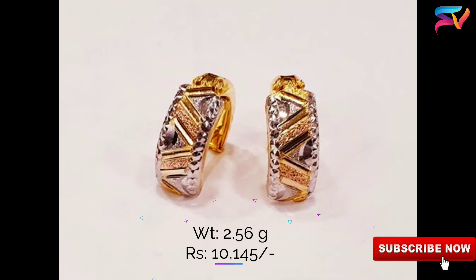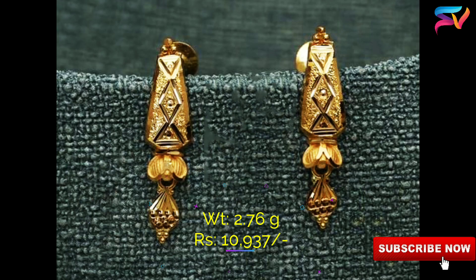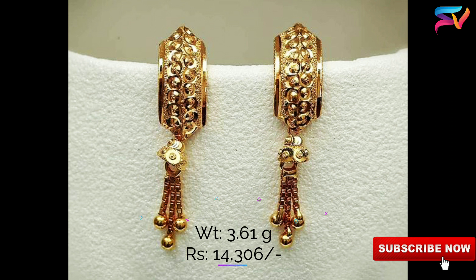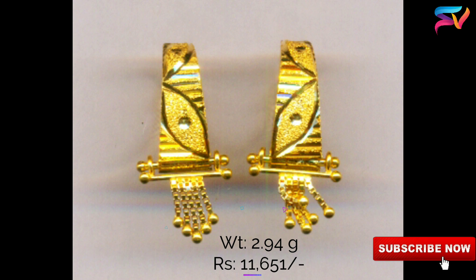A custom assortment of stud earrings can accent a pair of dangle earrings too. We have selected the most trending, beautiful, and stylish designs available in the market and are presenting them to you. You can select any of these models which you like the most.